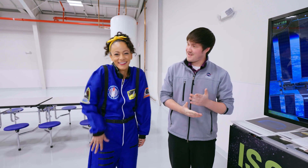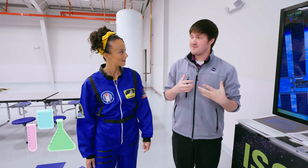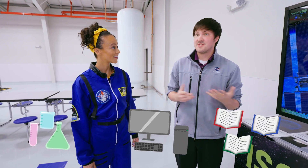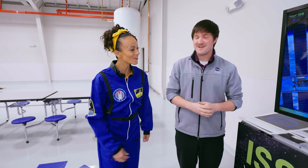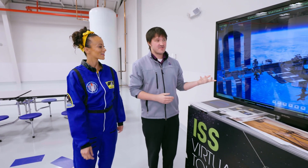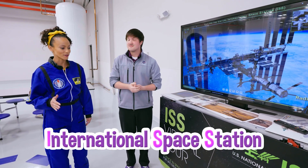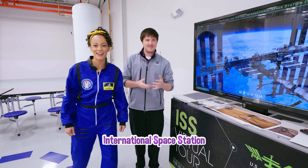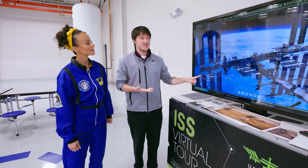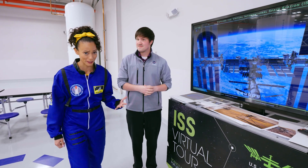Hey! I'm Mika. I'm Daniel — I'm an educator here at Kennedy Space Center. I teach kids all about science, technology, history, and a lot of really cool topics. This is actually a 3D model of the International Space Station — the ISS. It's really, really big; it's about as big as a football field.